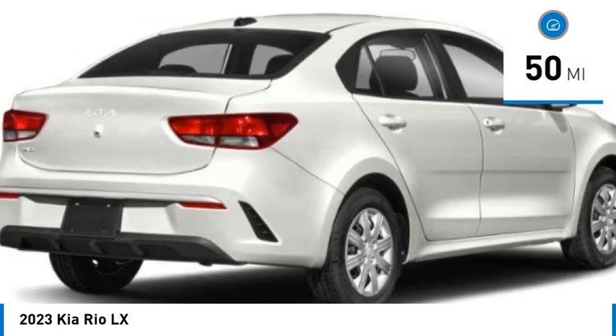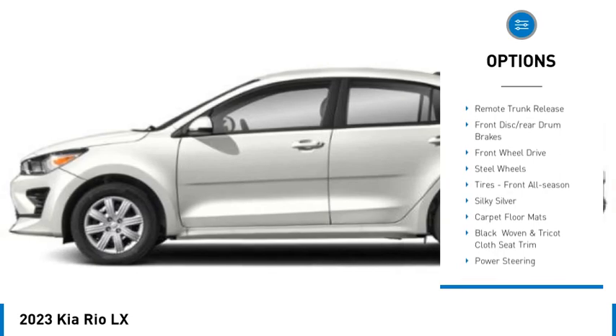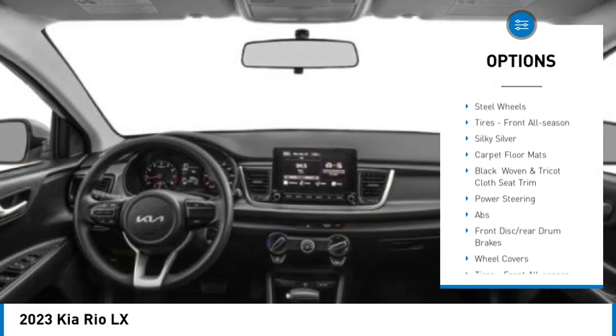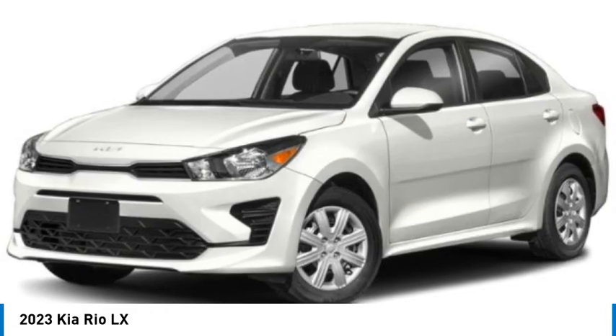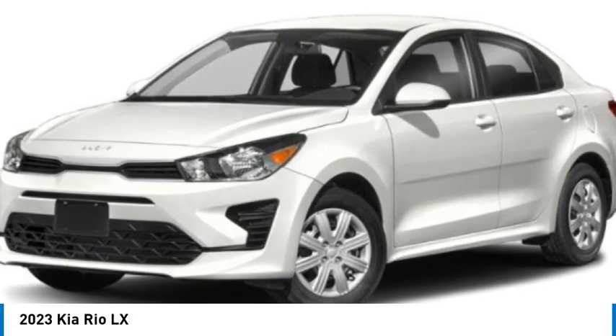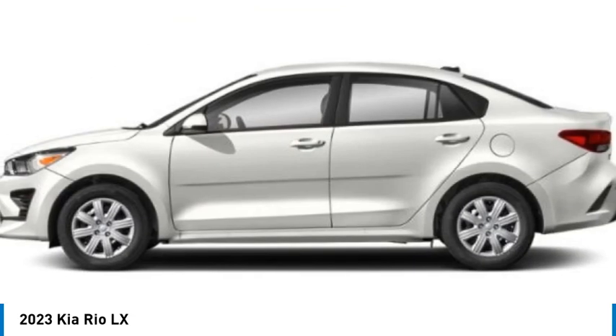Some of this vehicle's great options include tire pressure monitor, heated mirrors, brake assist, traction control, stability control, and remote trunk release. It features front disc and rear drum brakes, front wheel drive, steel wheels, and front all-season tires. Come see the car for yourself.